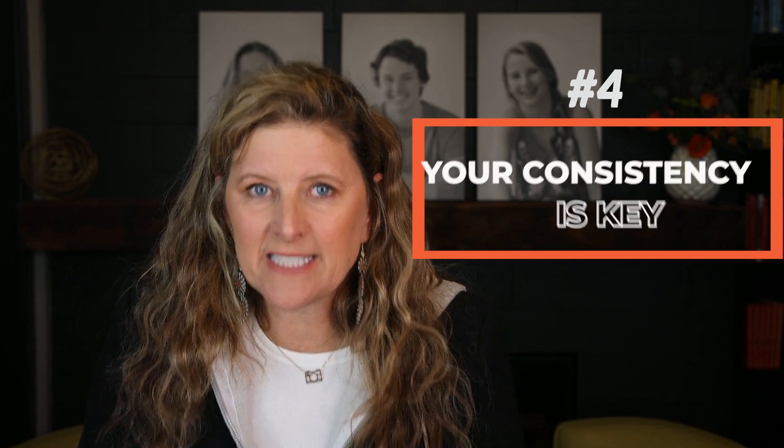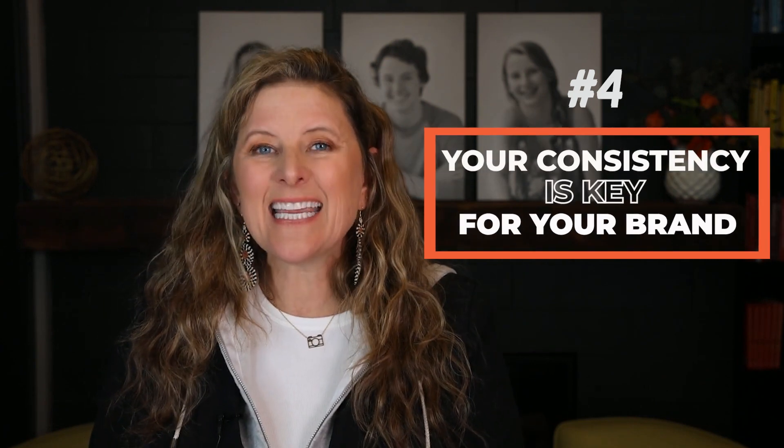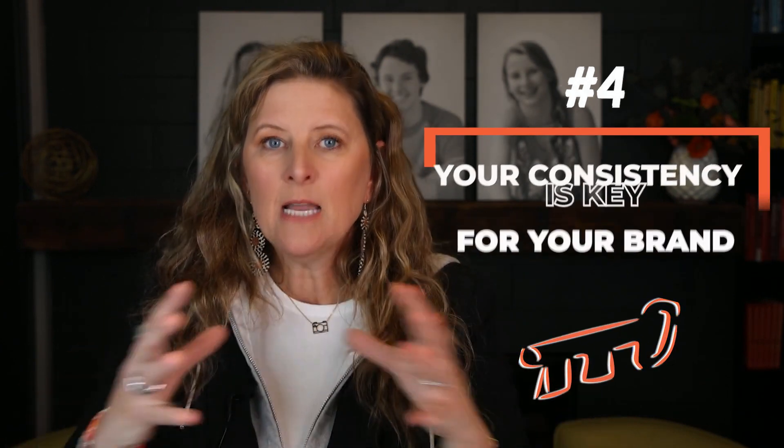Number four: your consistency. Consistency is key for any brand, but it's especially important for boutique businesses. You've got to be trustworthy, reliable, and steady in what you offer your clients and how you interact with them in every experience. And it doesn't mean you have to be perfect. If you mess up, that actually helps your relationship because you can show them that you will take care of them no matter what.